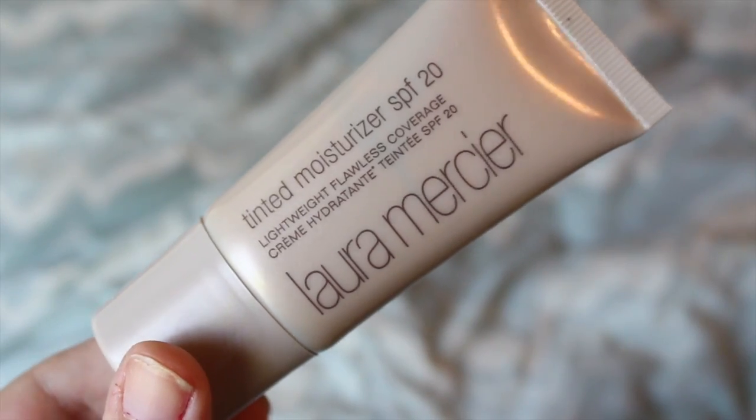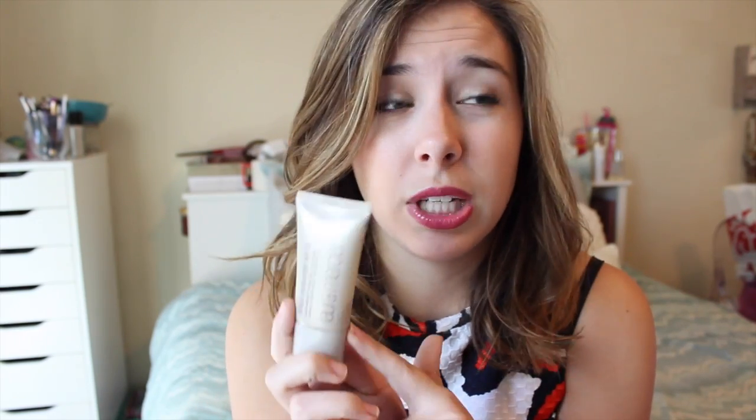This next product is cheating a little bit because it's a travel size — I know the full size is well over $20 — but the travel size isn't, and it's a really big travel size. It's the Laura Mercier Tinted Moisturizer Travel Size Edition. I freaking love this tinted moisturizer — it actually gives you coverage but it's still a tinted moisturizer. I have the shade Nude, and this lasts me literally like all year.